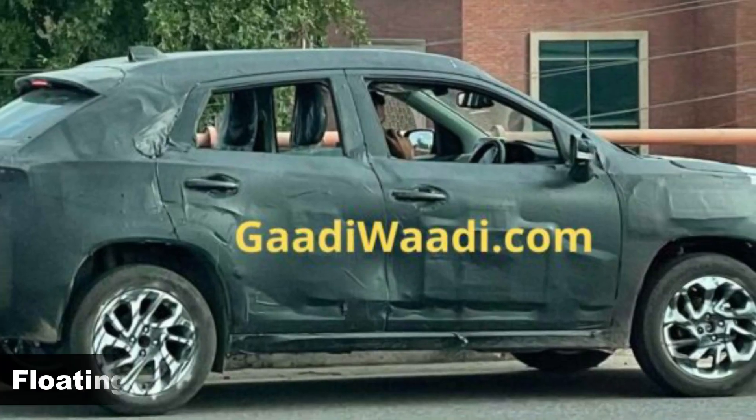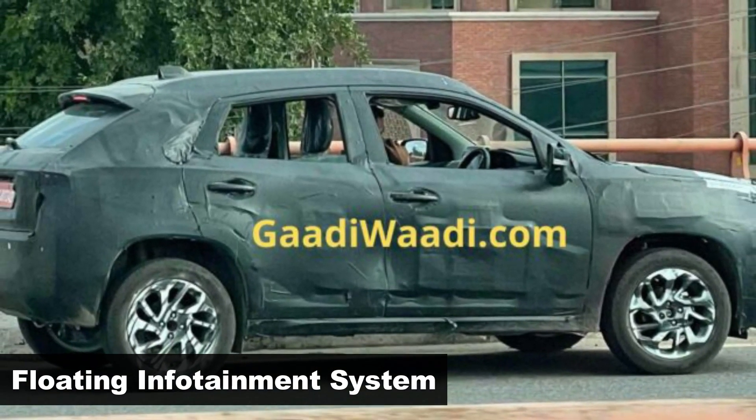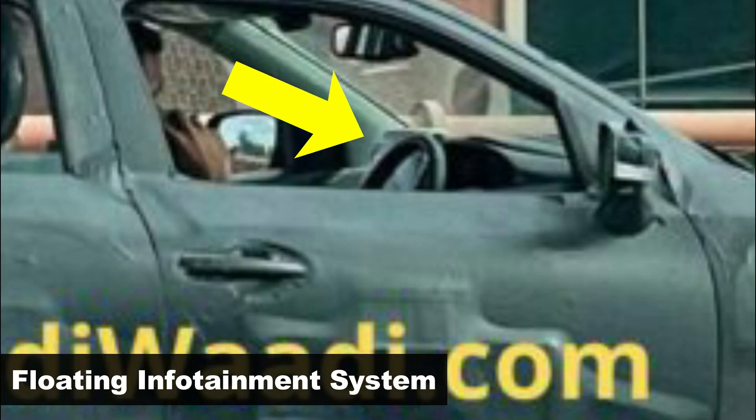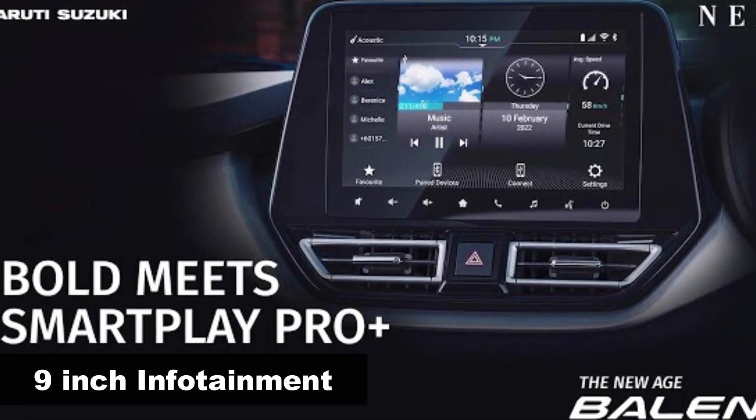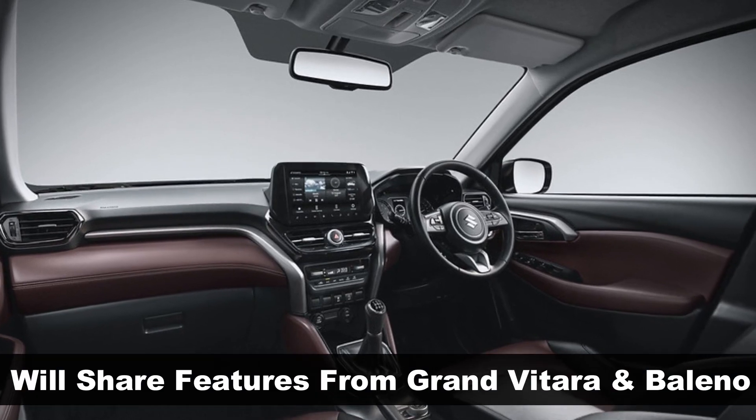For the first time, this interior sneak peek visibly clears the Bolino-like 9-inch floating infotainment system. Similarly, other Bolino and Grand Vitara features and safety pack will also make their way into the YTB.